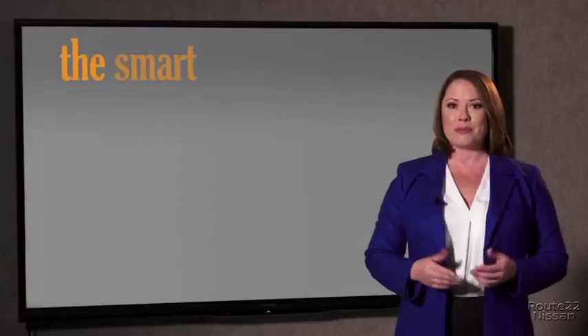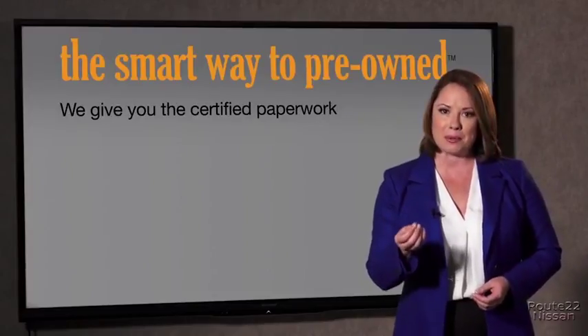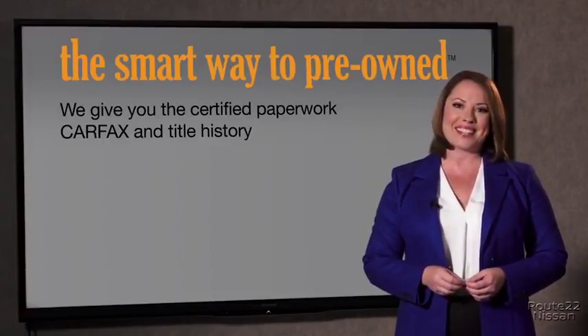The best thing I like about Smart Way pre-owned, besides the great price I got, is that I know I bought a good car. Why should you worry if the odometer's been rolled back or you're the victim of a salvaged or rebuilt vehicle, or worse, a washed title? We give you the certified paperwork, along with the CarFax and the title history.